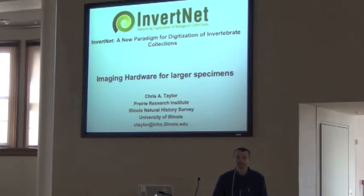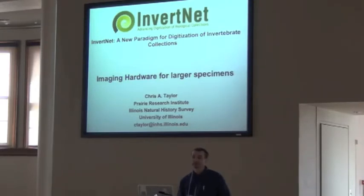When Gil first contacted me to talk about doing something, I wasn't really sure what to put together here. Just give you an update on what we're doing with InvertNet would be fine. But on the other hand, a lot of people would probably go home and think, that's kind of interesting, what am I going to do with it? So I'm going to be very specific on the hardware side of what we're developing, and give you some ideas you might be able to take home, or at least start looking and doing some research on the web on what's available for building digitization.